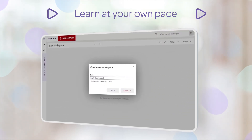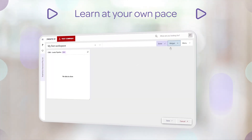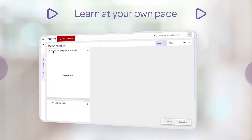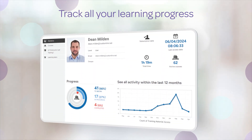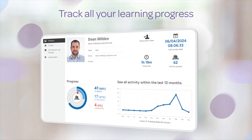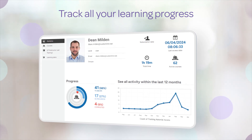Start, pause, and resume training at your convenience, allowing you to learn at your own pace and on your own terms. Track learning across your organization and access relevant education guides for each of our learning plans, ensuring that your team stays informed and engaged.